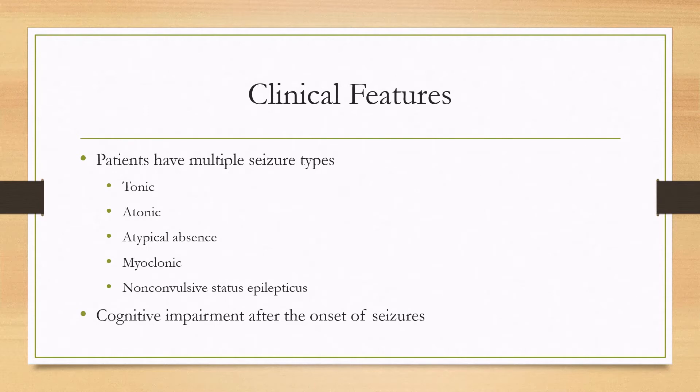The hallmark clinical feature is that the patients will have multiple seizure types. They can have tonic seizures, such as tonic stiffening of the arms, atonic — where they lose tone and fall — atypical absence seizures, myoclonic jerks, and they can also have non-convulsive status epilepticus.